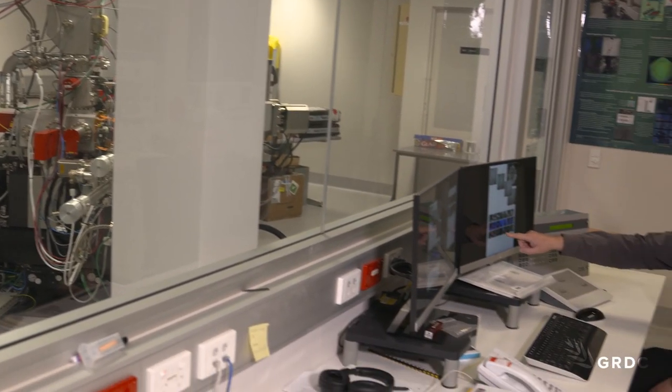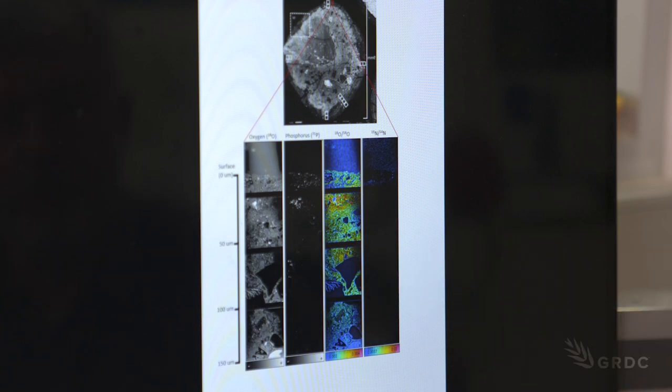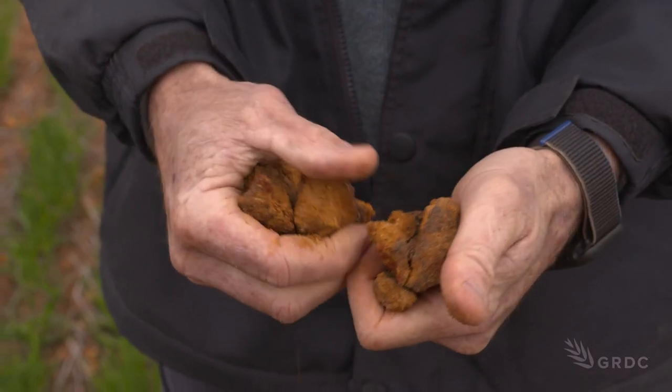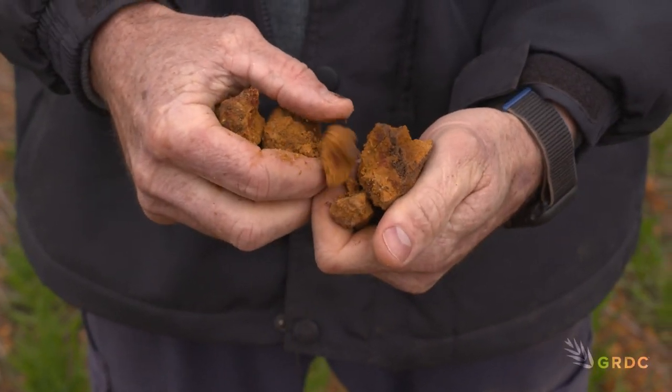Ultimately, the team hopes that by unlocking the relationship between gravel soils and water and nutrient interactions, growers will be able to make informed decisions on testing, then renovating these soils in ways that target realistic yield potentials. In a broad sense, it's really highlighted for everyone that it's important to consider them in your soil analyses, because they're having a massive impact on what's going on in your soil.